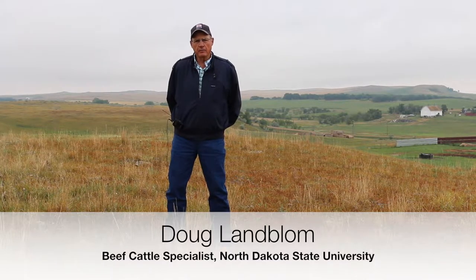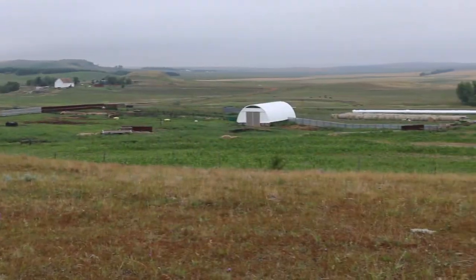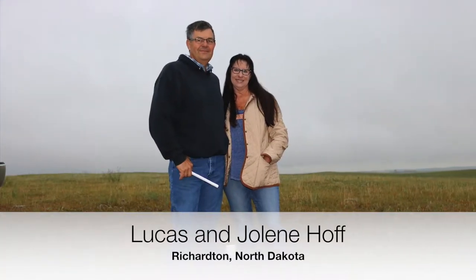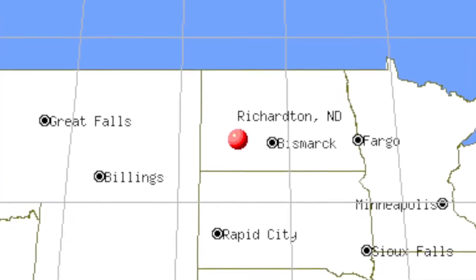Hi, my name is Doug Lamblum. I'm a beef cattle specialist with North Dakota State University, located at the Dickinson Research Extension Center at Dickinson, North Dakota. We're here at the Lucas Hoth Farm. Lucas and his wife, Jolene, are cooperators in the SARE project that we've been conducting for the last five years.